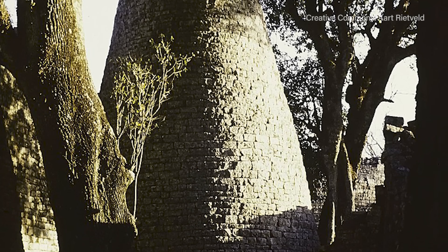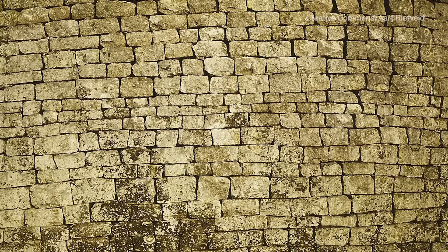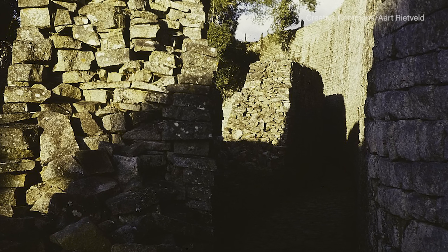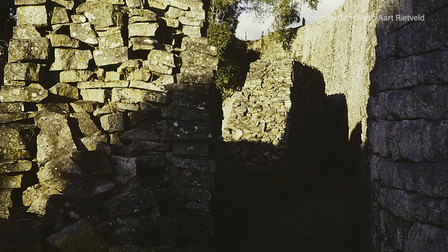The massive complex of structures set amidst the Zimbabwean Plateau trace their roots back to the early 11th century, when construction was started by either the Shona or Bantu people. The ruins are grouped into three distinct areas: the Hill Complex, the Valley Complex, and the Great Enclosure. Some theorize that each area was built by a different king, while others suggest that they were continuously inhabited and added onto. There does seem to be agreement, however, that the Hill Complex was a temple, the Valley Complex the residential area, and the Great Enclosure the Realm of the King.